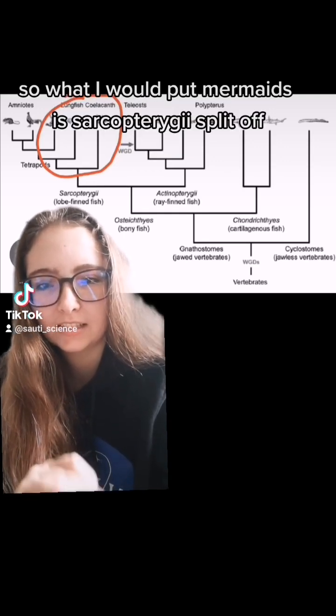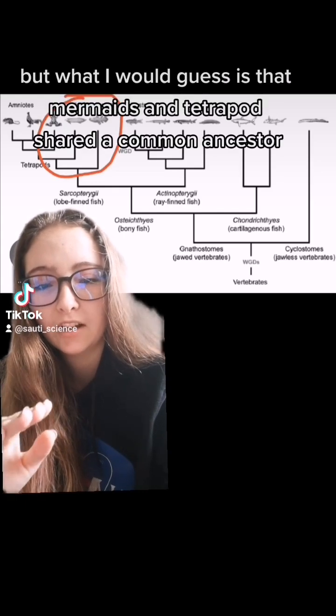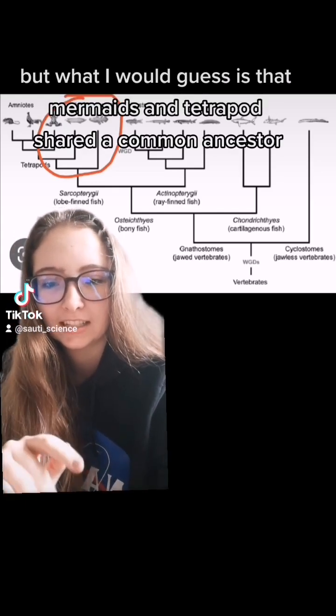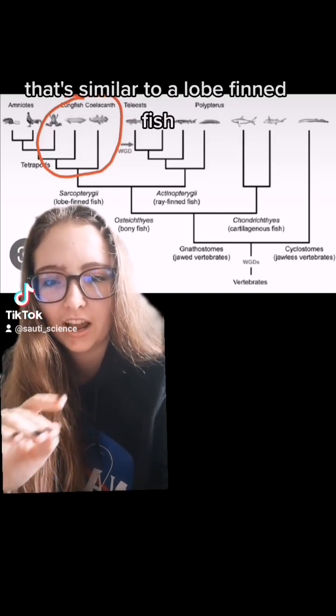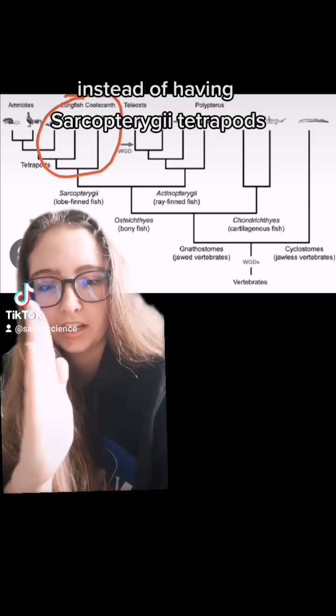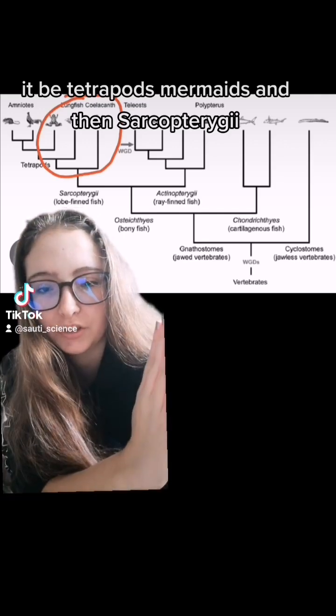What I would put mermaids is: sarcopterygii split off, then tetrapods split off, but mermaids and tetrapods shared a common ancestor similar to a lobe-finned fish after the sarcopterygii split off. So instead of having sarcopterygii and tetrapods, it'd be tetrapods, mermaids, and then sarcopterygii.